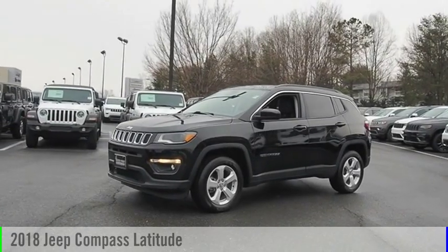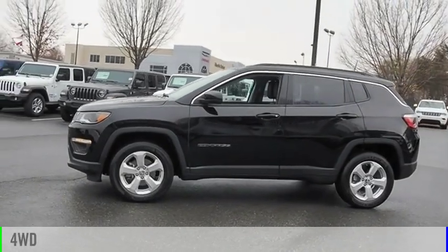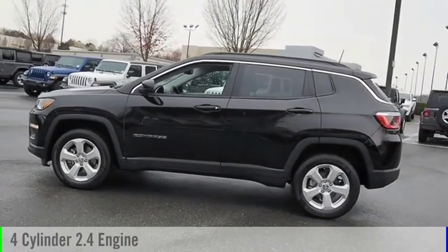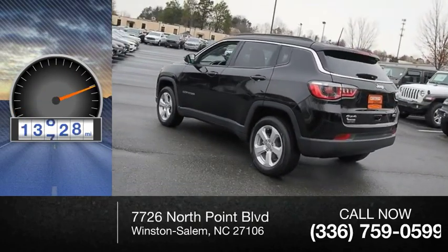You are going to love the 2018 Compass. This vehicle is powered by a four-wheel drive, four-cylinder, 2.4-liter engine. This vehicle has less than 15,000 miles.